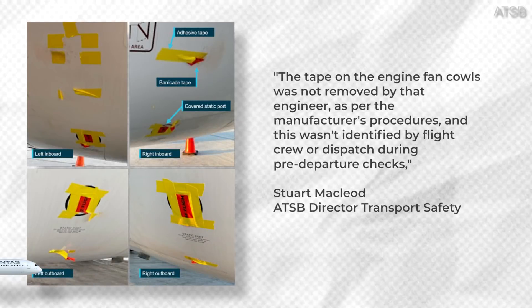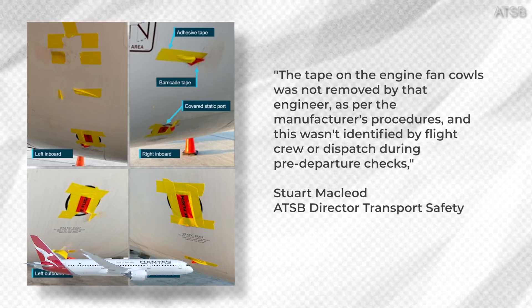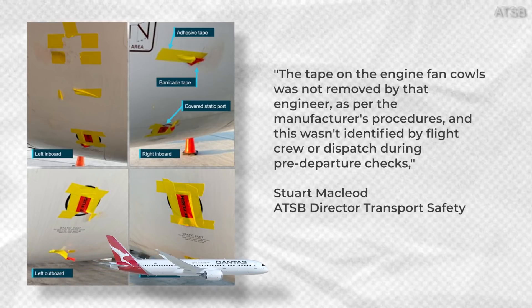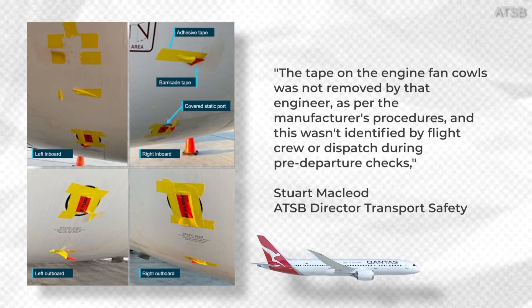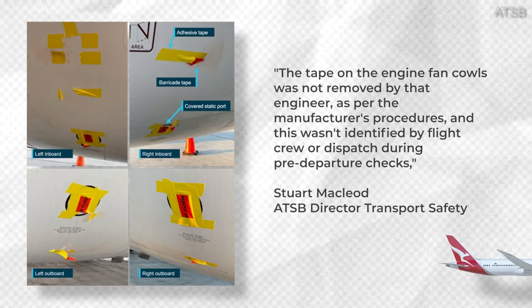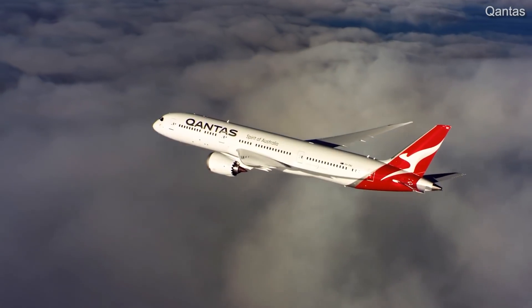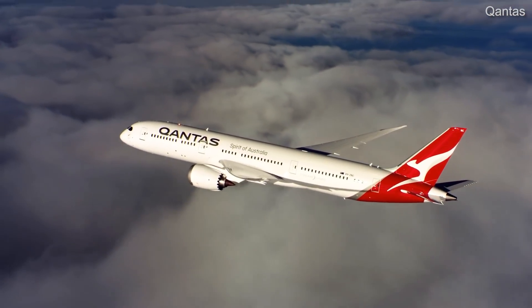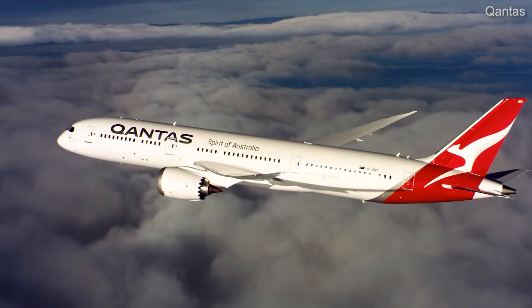The tape on the engine fan cowls was not removed by that engineer as per the manufacturer's procedures, and this wasn't identified by flight crew or dispatch during pre-departure checks, said ATSB Director Transport Safety Stuart McLeod. While the flight was uneventful, the covered ports meant redundancy for the engine electronic control system was reduced.